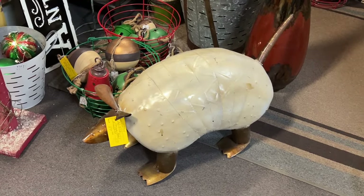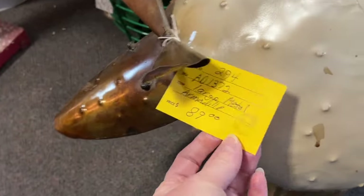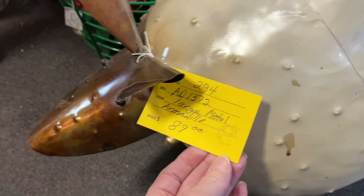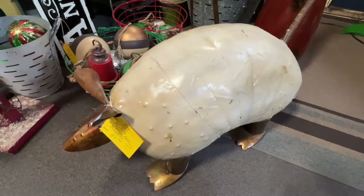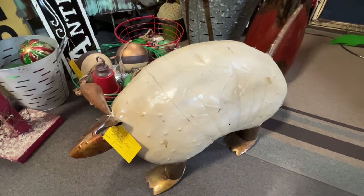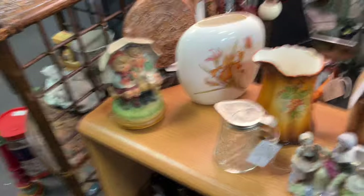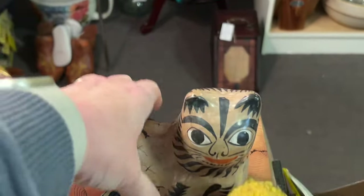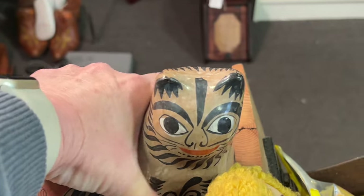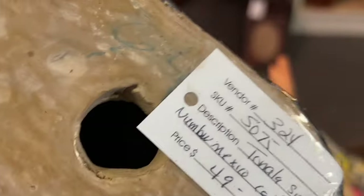There was a big armadillo for $89 — oh my gosh, how fun! I should ask my daughter if she wants to put that in her yard. I also saw a Tonala kitty sitting there — he was really cool, but I just couldn't pay $49 for him.